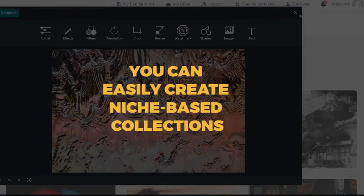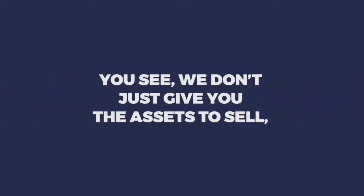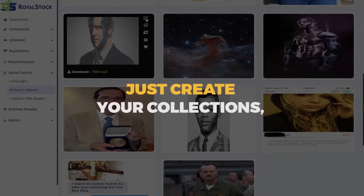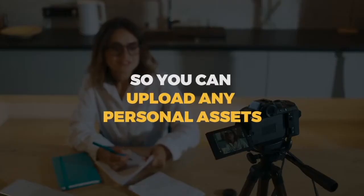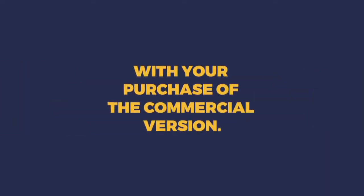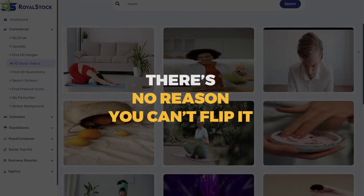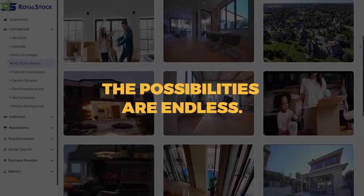Are you starting to see the power of Royal Stock? Because of the easy-to-use interface and extensive collection, you can easily create niche-based collections to sell in your Royal Store, which we include at no extra charge. We don't just give you the assets to sell — we also give you a complete e-commerce solution for your stock asset store. Just create your collections, design your store with our professional templates, and you are ready to profit. We're also including cloud storage so you can upload any personal assets you want to sell. The commercial license is included with your purchase during the launch period. Down the road, if your niche-based stock website is doing well, there's no reason you can't flip it for a big profit and start again in another niche.